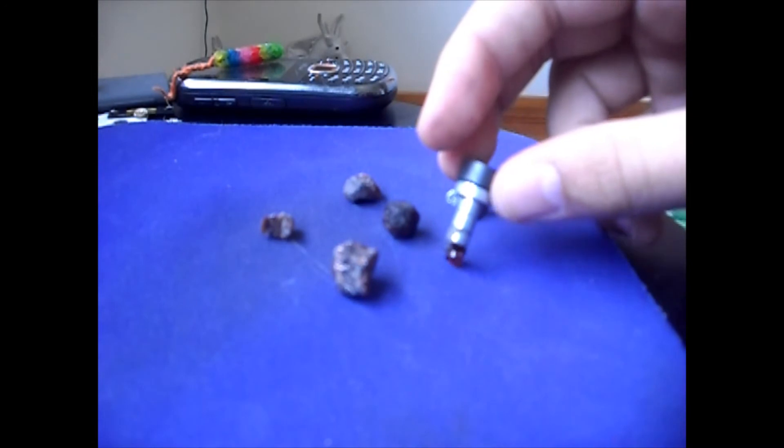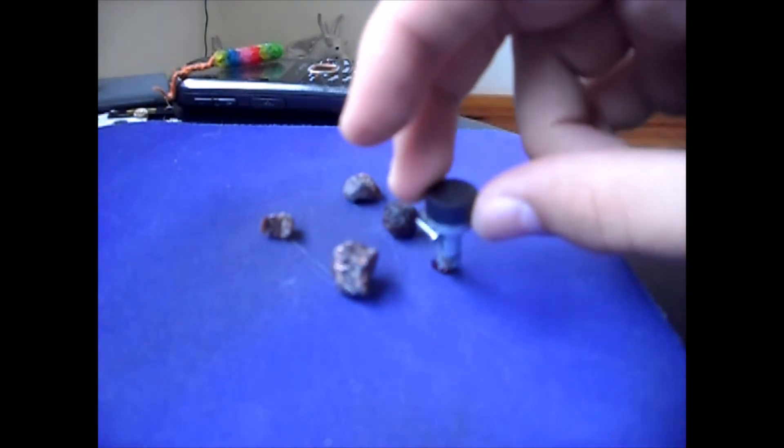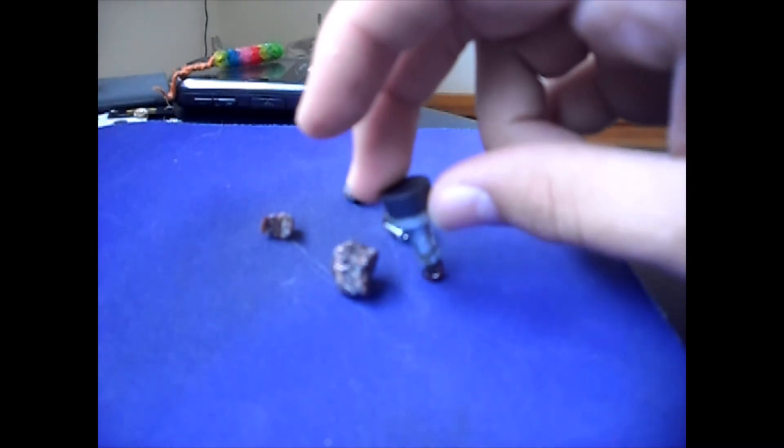Yeah, no, it's not. Quartz isn't magnetic. Garnet, however, is — or this particular kind of garnet is.